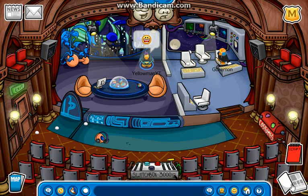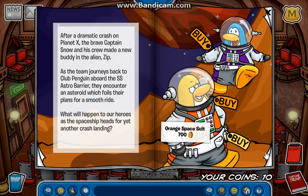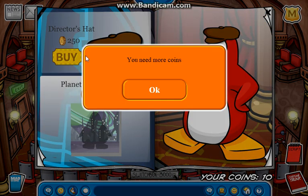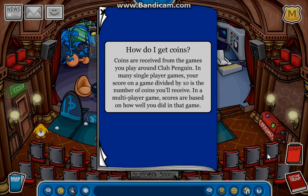Let's not forget about the stage catalog. It is themed for the play going on right now, so let's just open it up and look at it really quick. Except for the fact that I need more coins for all these. And then that is it for the catalog itself.